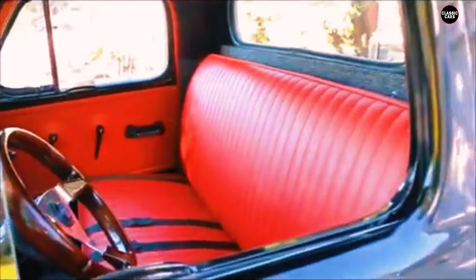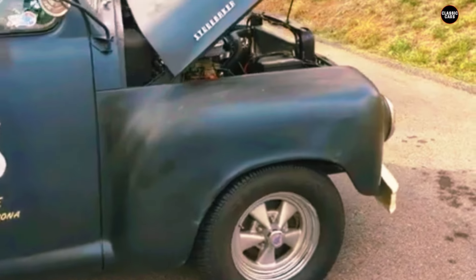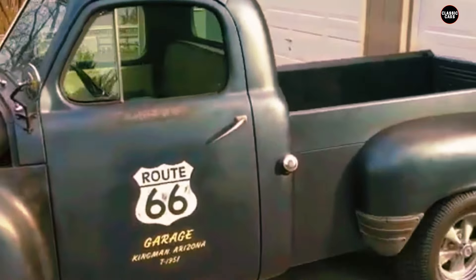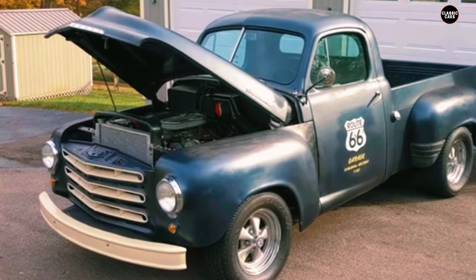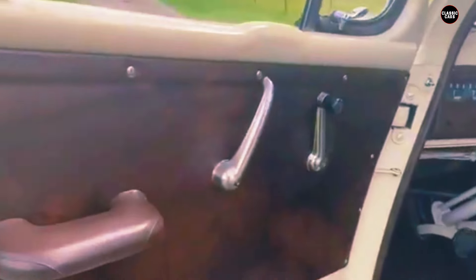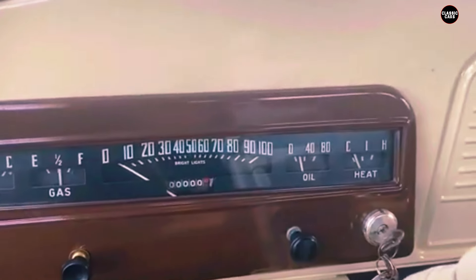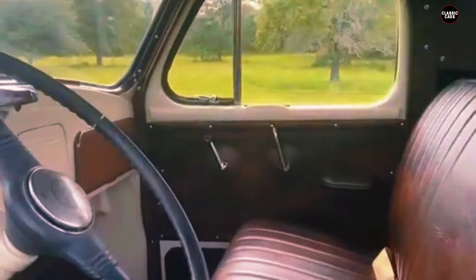Despite its impressive features and performance, the Studebaker 2R5 pickup often finds itself overshadowed by more prominent brands in the classic truck market. However, for automotive enthusiasts and collectors, the 1953 model represents a unique blend of style, innovation, and practicality. Its distinctive design and reliable performance have earned it a special place among classic vehicle aficionados, showcasing Studebaker's ability to merge aesthetics with functionality in a way that was ahead of its time. The 1953 2R5 continues to capture the essence of mid-century American automotive excellence.